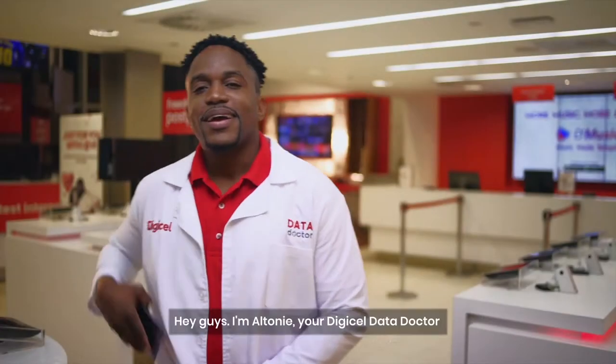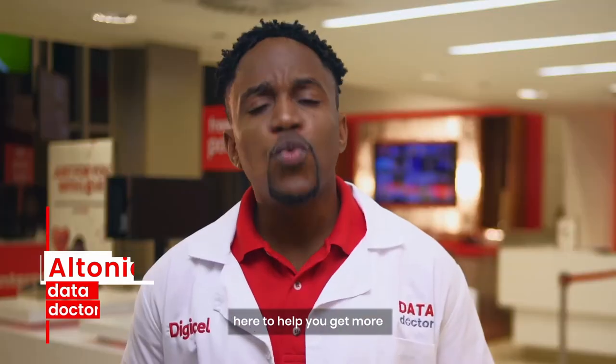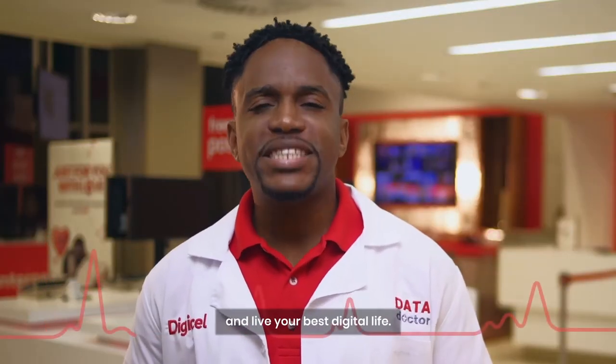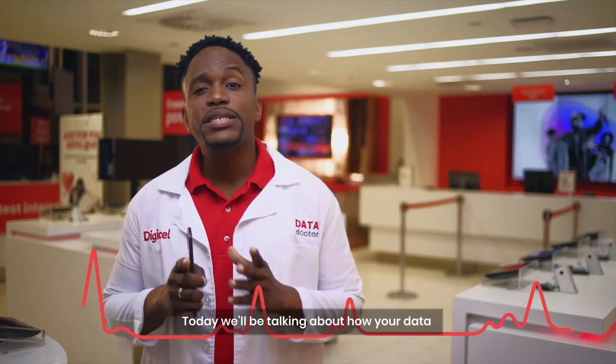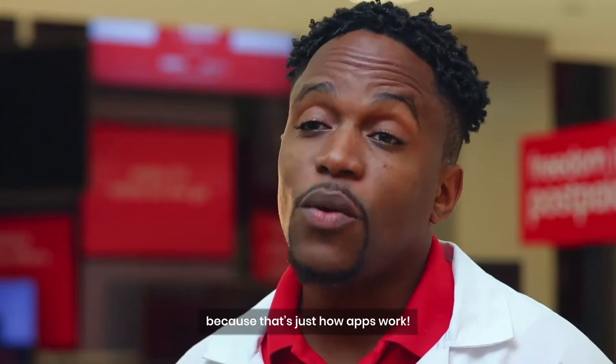The Data Doctor will see you now. Hey guys, I'm Alteni, your DigiCell Data Doctor, here to help you get more and live your best digital life. Today we'll be talking about how your data can be used up even if you're not doing anything, because that's how apps work.